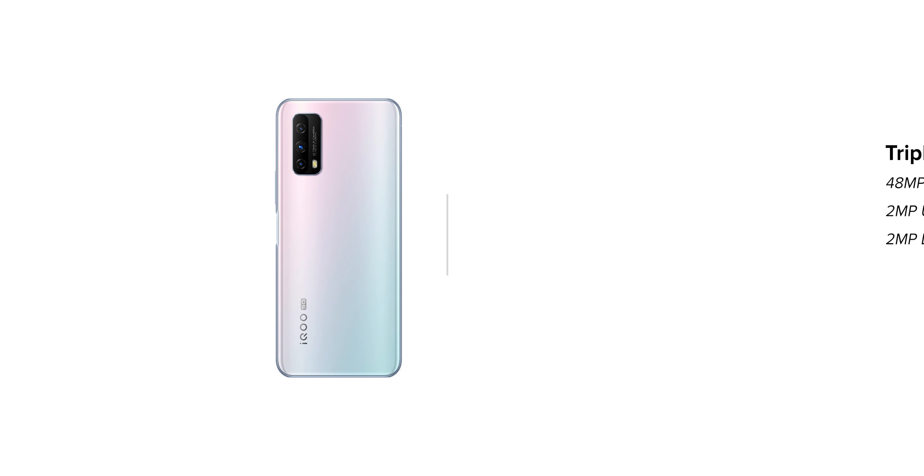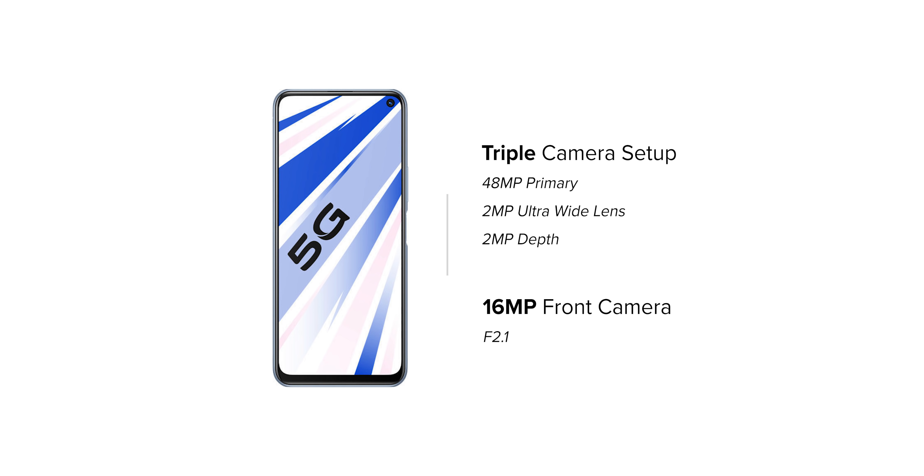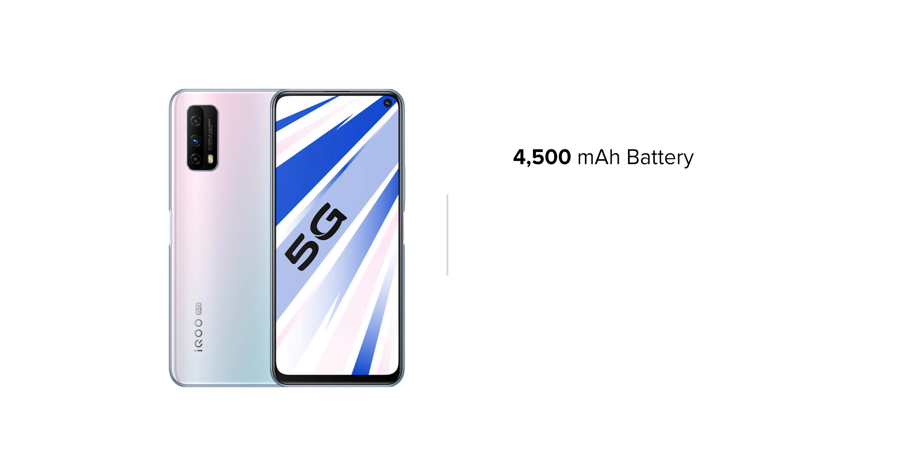In terms of the camera, the Vivo iQOO Z1X provides a triple rear camera setup with a primary sensor of 48 megapixels, along with a 2 megapixel ultra-wide and 2 megapixel depth sensor. This device also has 5G support, and at 17,000 rupees, it is probably the best value-for-money device that you can get once it comes out.